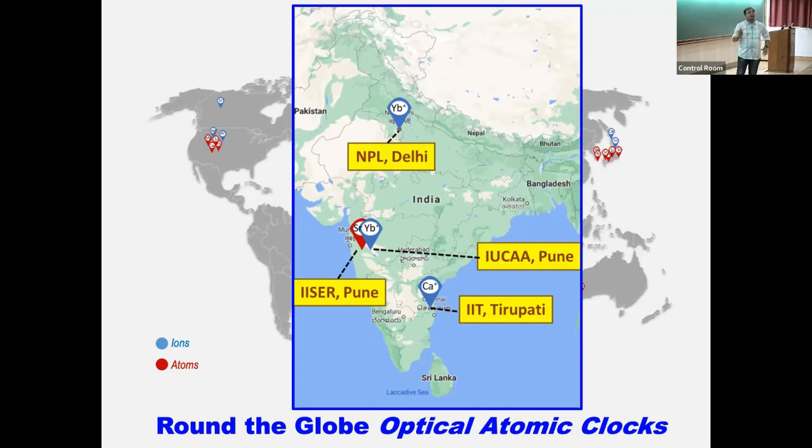All these places are interested in optical clocks for different reasons. At NPL, they maintain India's standard of time and want the best clock in the country. In Pune, both of us are mostly interested in fundamental science. At Tirupati, Orijit wants to miniaturize everything and build a compact atomic clock. Most of the technologies — whether atom-based or ion-based — are common, so we have started collaborating with each other as much as possible, and meetings like this one help further.